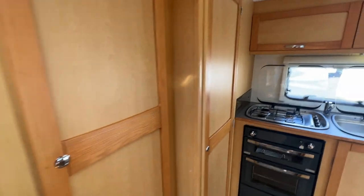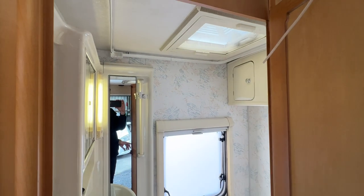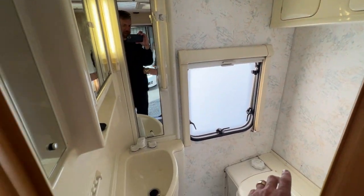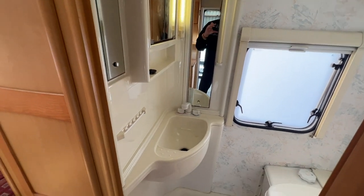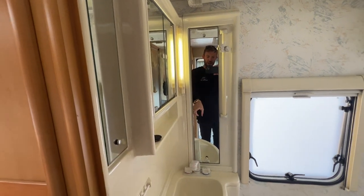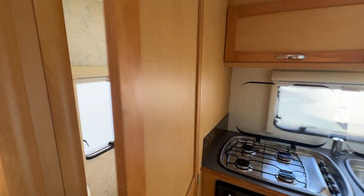There's plenty of storage in behind here and we get to the bathroom in the back corner. We've got overhead lockers, a cassette toilet, a sink, and that tap there also becomes the shower head. There is a little bit of sun fading on the plastics as to be expected with any caravan of this age.